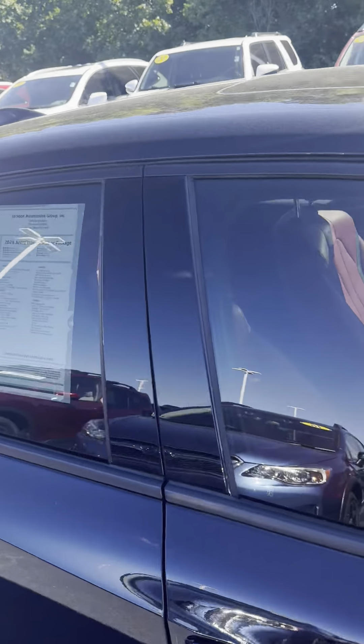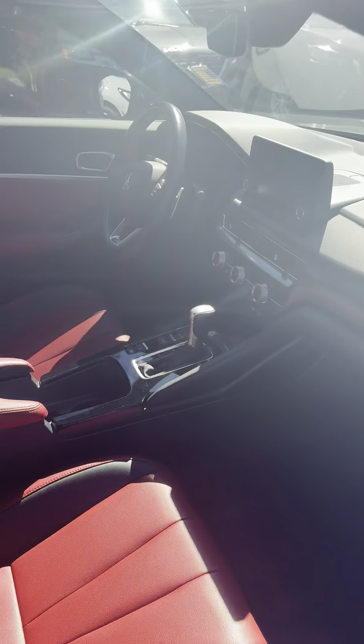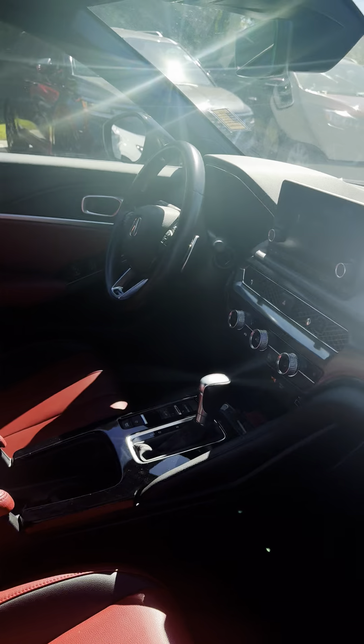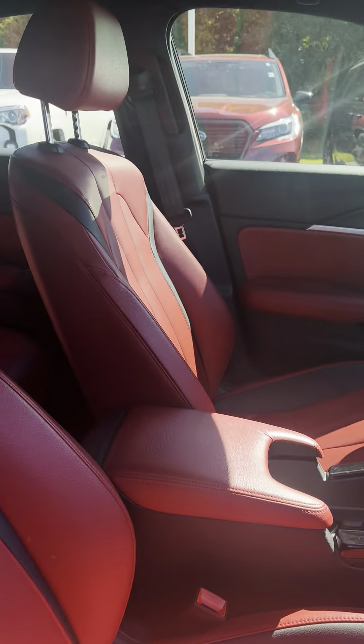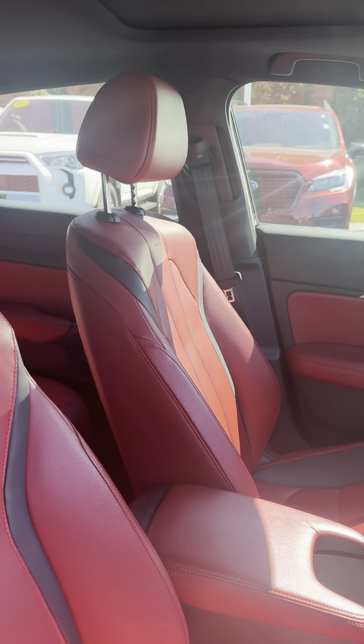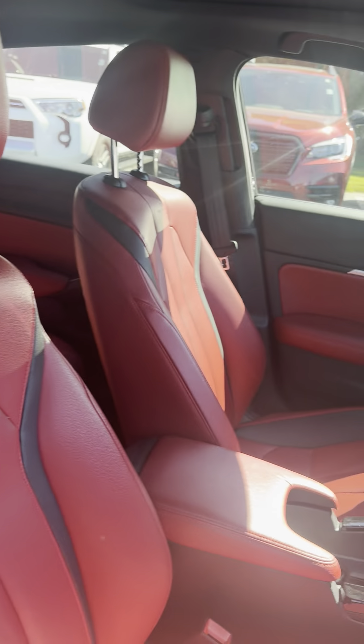There's a sunroof right there and a blind spot monitor. On the inside, look at these beautiful red seats. You can definitely see accents from Honda. I love the red seats — they look really, really good, the two-tone with the black inserts.